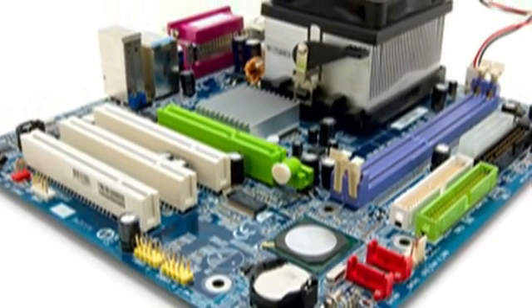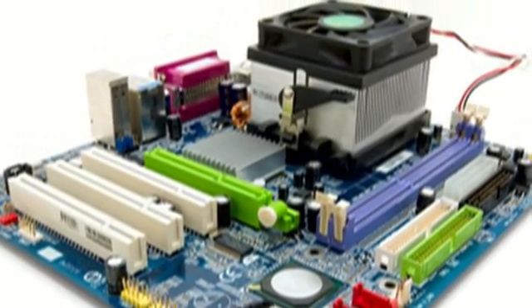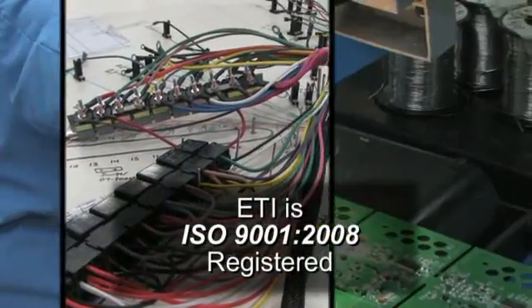ETI has resources for custom and standard transformers, and for fabrication of a variety of metals and plastics of different and unique shapes and sizes. Look to ETI for a variety of configurations, sizes, and mix of technologies for your printed circuit board assemblies.